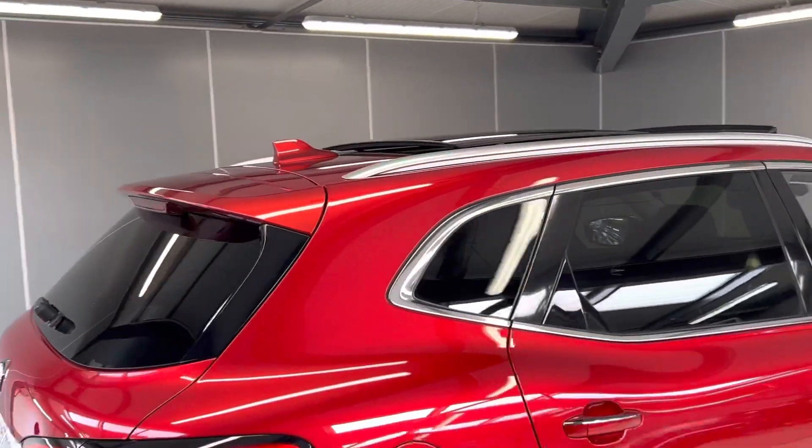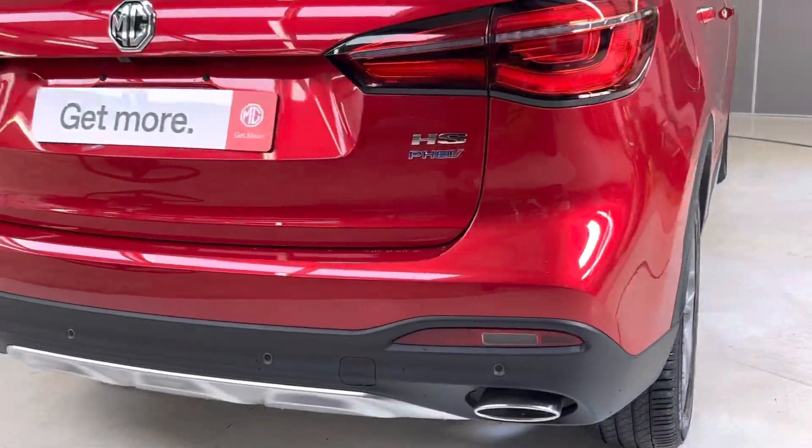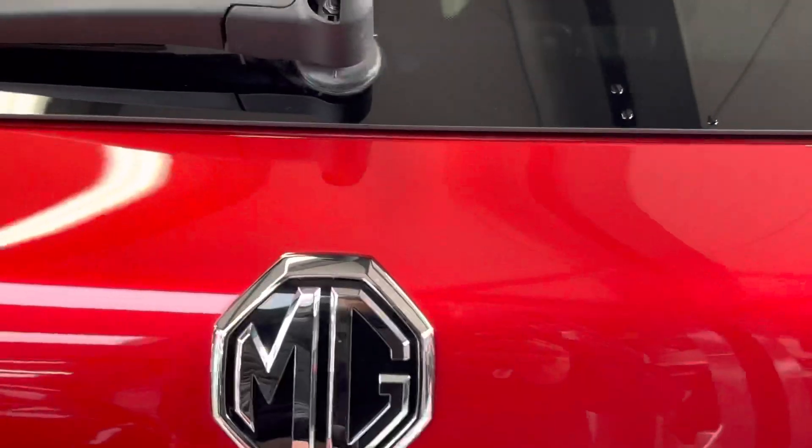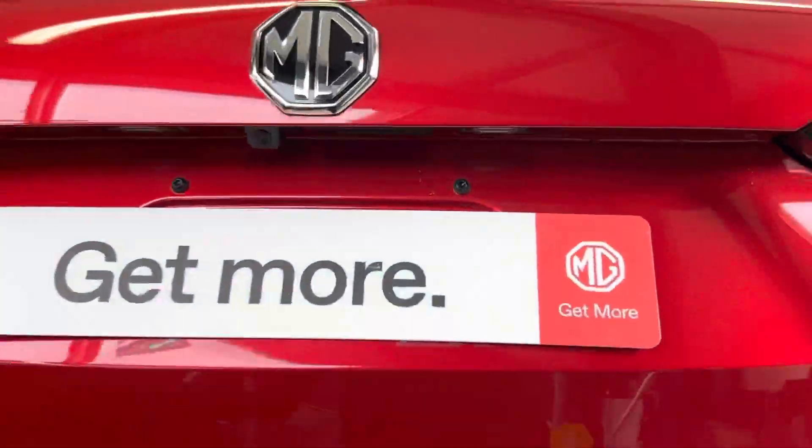You've got a shark fin antenna on top, LED tail lamps with parking sensors in the rear, and a reverse camera. You do have an electric tailgate boot as well.